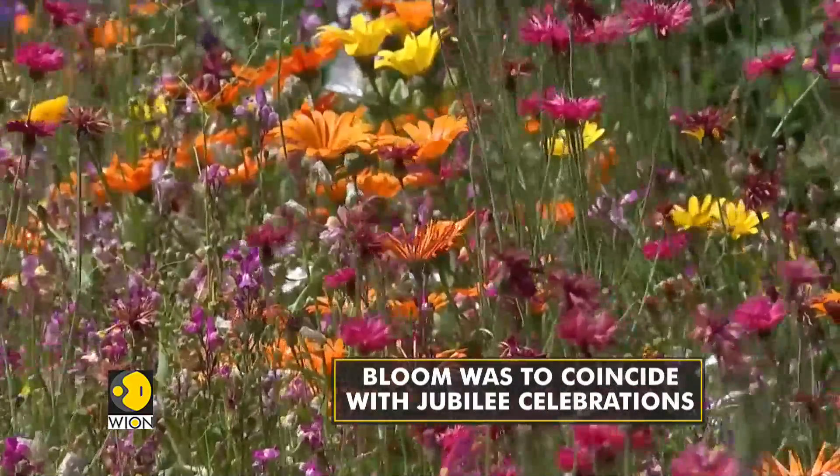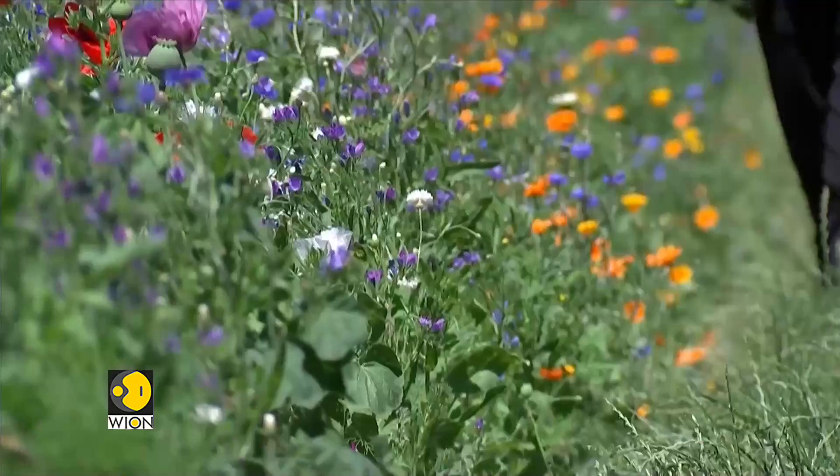Usually they take eight to nine weeks to bloom, so that would have taken us perfectly up to the Platinum Jubilee weekend. But April was very dry, very cold. There was more frost in April than there was in February.